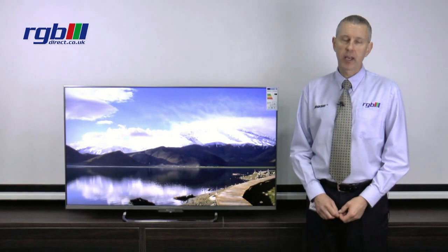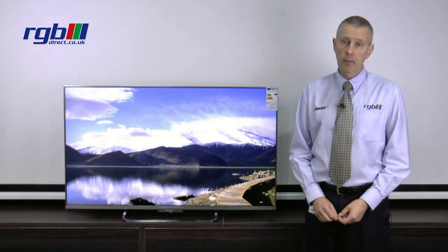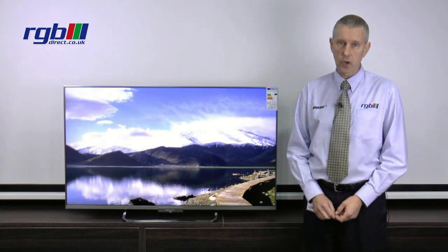Hello, my name is Mark and I work here in the RGB Superstore in Ilford in Essex, and today I'm going to be reviewing the Sony KDL50W656ASU.